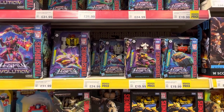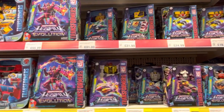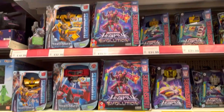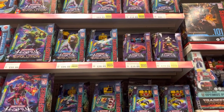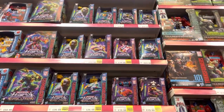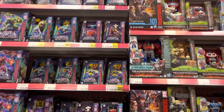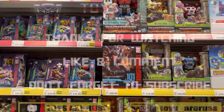They've got Legacy Evolution and they've started to reduce these already — deluxes are down to £19.99. There's Transmetal Megs in the new box, Earthspark figures as well. There's Skyquake, Leo Prime, Metal Hog — everything's here, fully stocked up. This is Smith's UK. Check out the website because they've got the voyagers in and the smash changers.